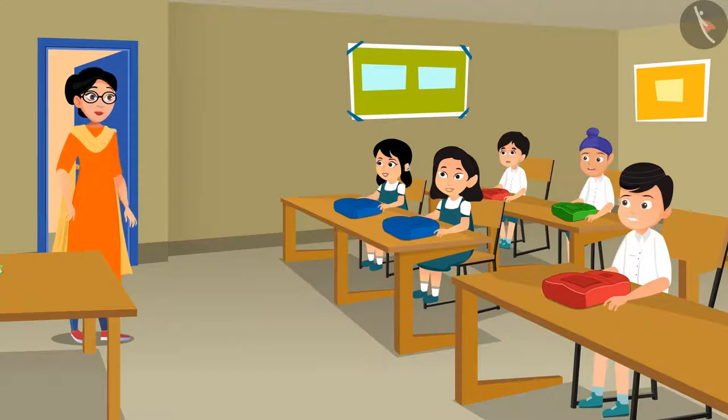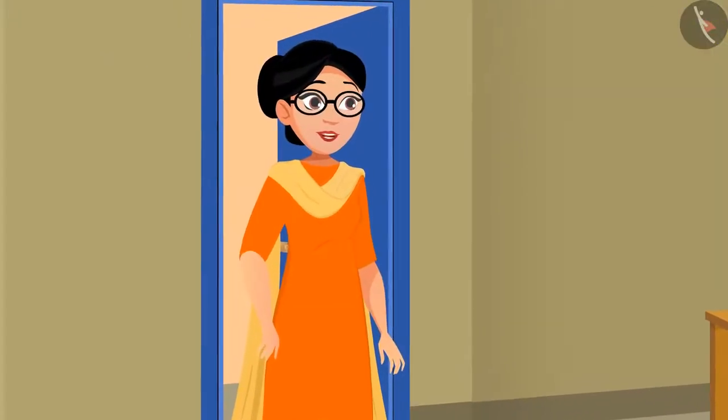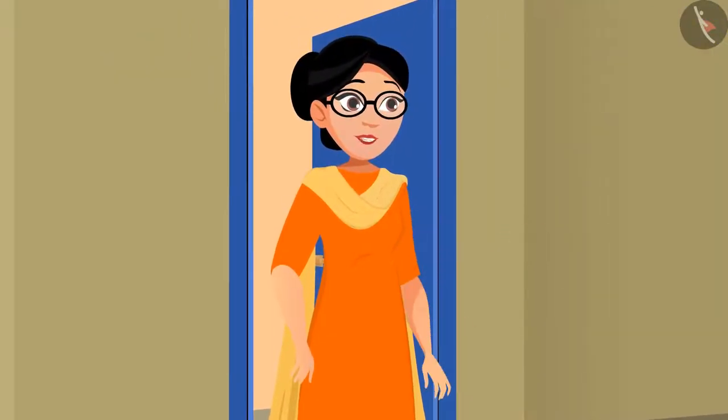Okay, now tell me — why did we learn about all these things? Because it is in the book? Is it so? Then let's try to find out why all of it is in the book. Let's go to the big hall and play a game!